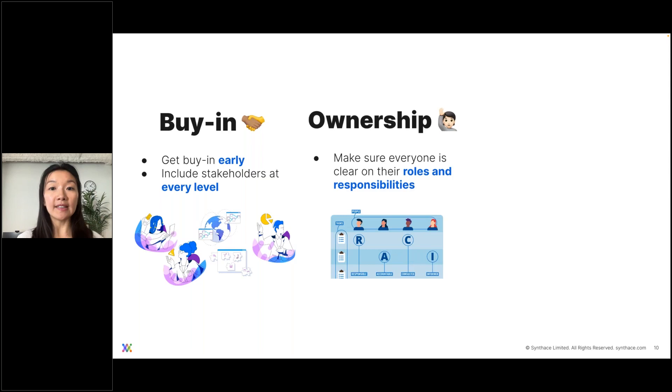Secondly, once everybody is in on it together, figure out who is in charge of what. Make sure everyone knows their roles and responsibilities. You could use a framework like RACI — responsible, accountable, consulted, and informed — or any modified version of RACI that allows people to know what they're responsible for, what they own, and who owns what part of the project.